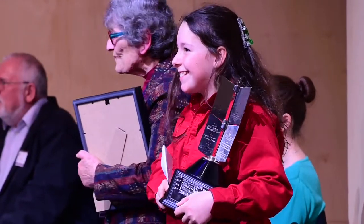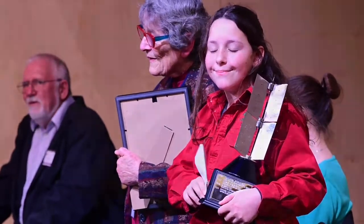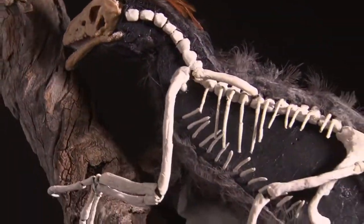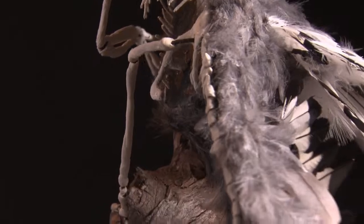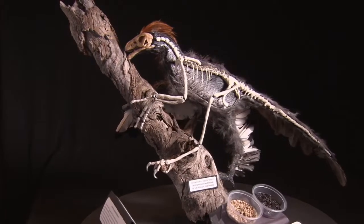Hi, I'm Phoebe Wood. I won the Oliphant Trophy in 2019 for my entry Ankiornis Huxleyi. This video is about helping you understand what you're getting yourself into to make a good Models and Inventions entry.